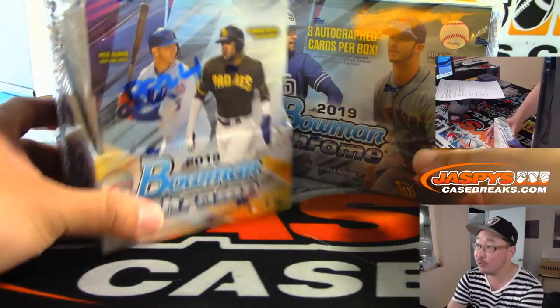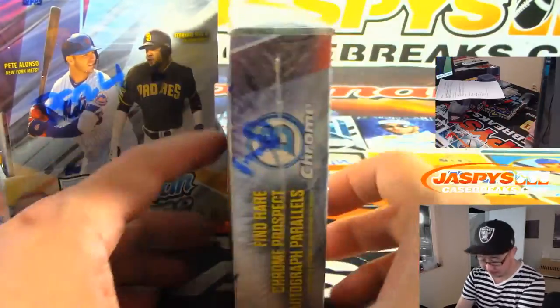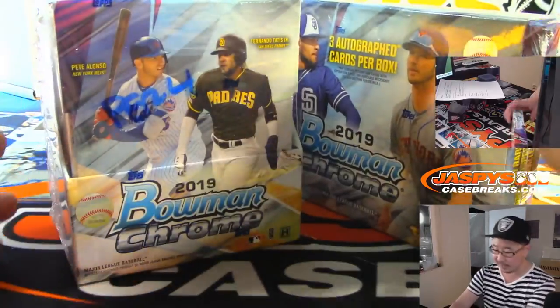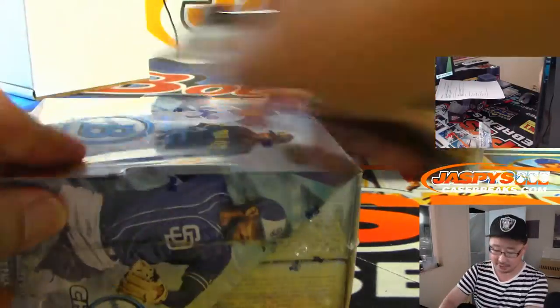Here are the two boxes I kind of randomly grabbed from the back. Looks like box 9 for HTA and box 4 for the Hobby. We'll do Hobby first and then the HTA.